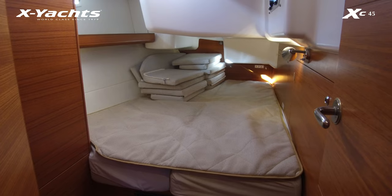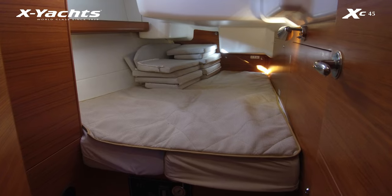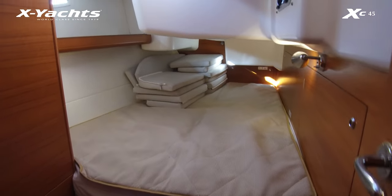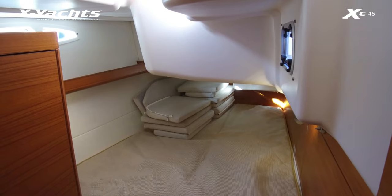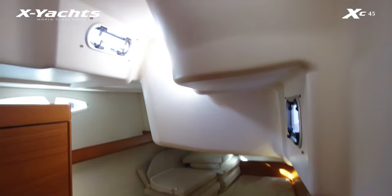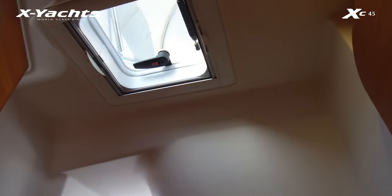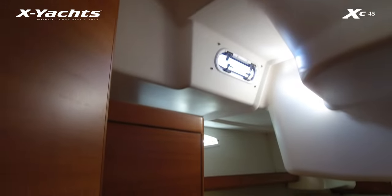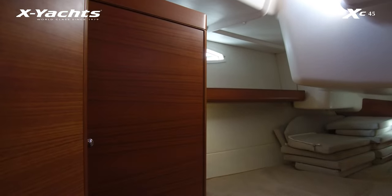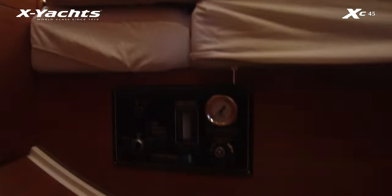This is the starboard aft cabin — again spring mattresses in this cabin, plus a mattress topper. The cockpit cushions are also stored here. The XC45 is very good in that it has three opening hatches for ventilation. There's the usual hanging and drawer space, and also fitted in this cabin is the watermaker.